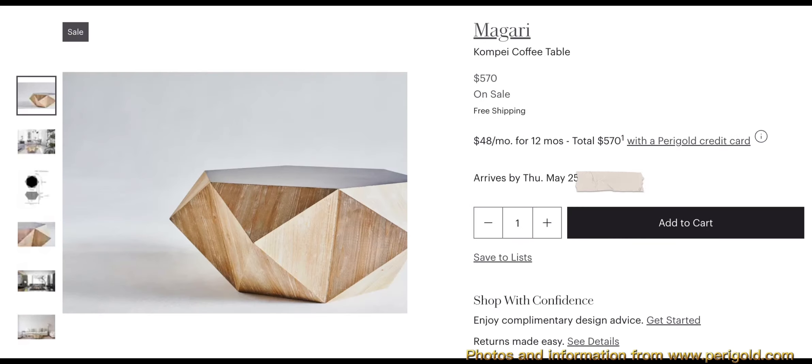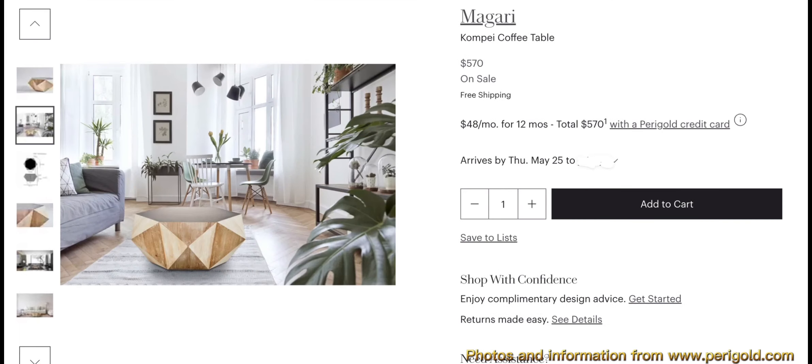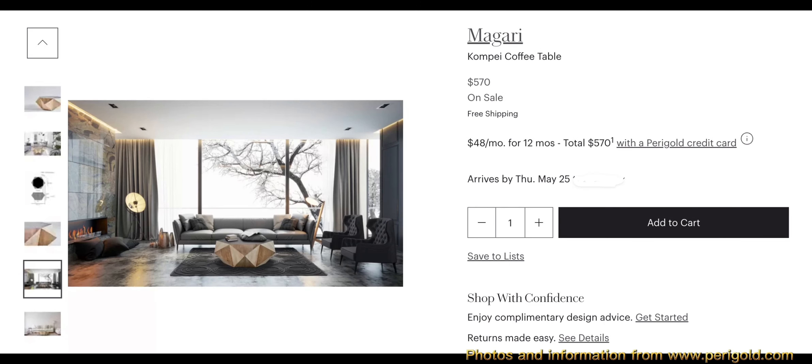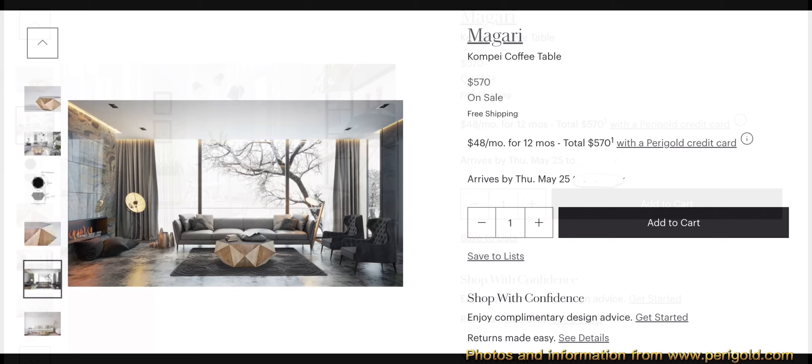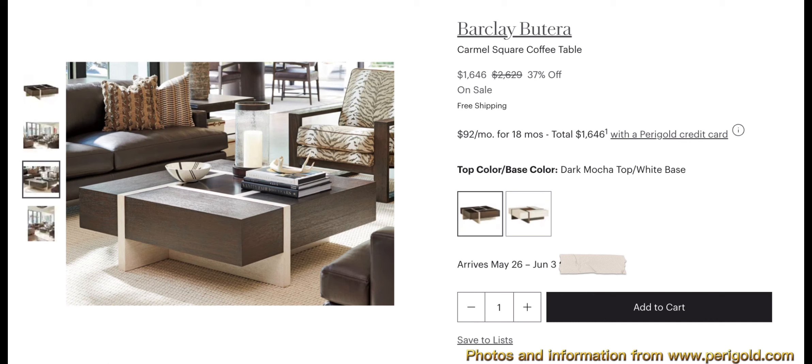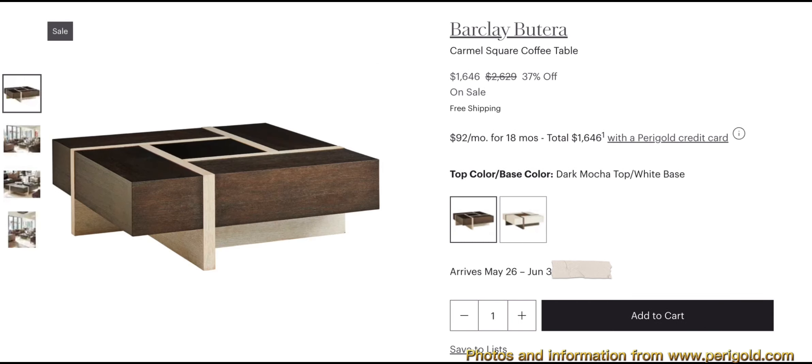The Magari Kampe coffee table — I really love the shape of this, I love geometric shapes in general. The overall dimensions are 16.15 inches in height, 41.34 inches in length, and 34.65 inches in diameter. The overall weight is 50.71 pounds.